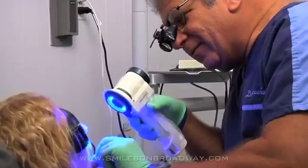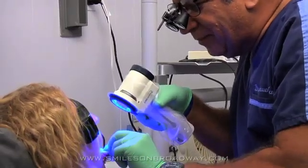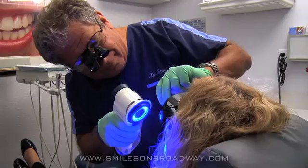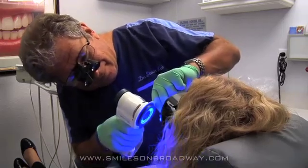Some of the technology that we are particularly proud of in our office is the Vellscope, which allows us to detect oral cancer at an earlier stage if it does exist.